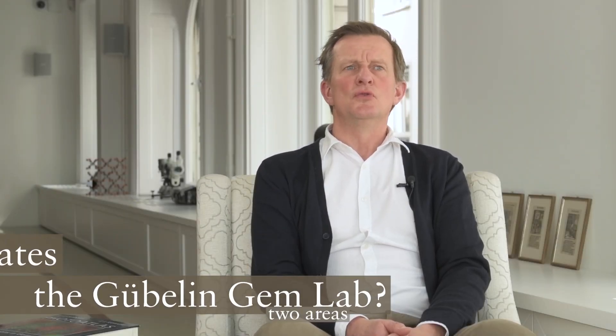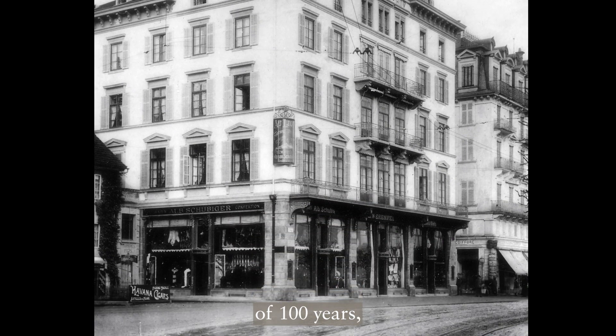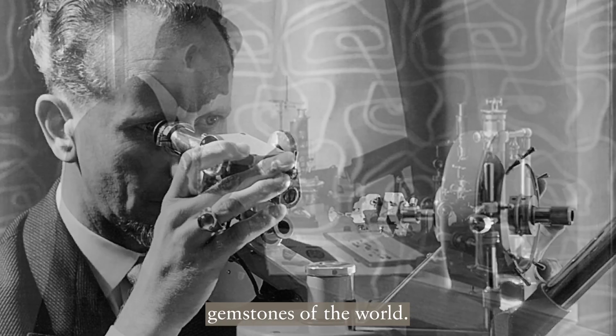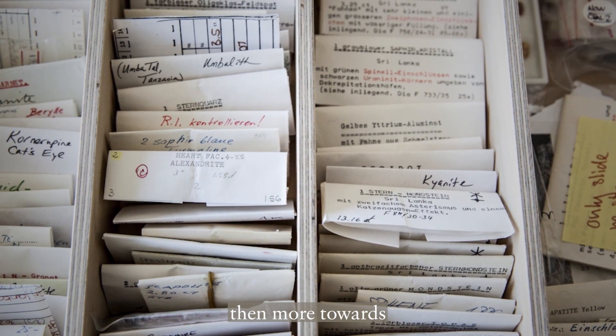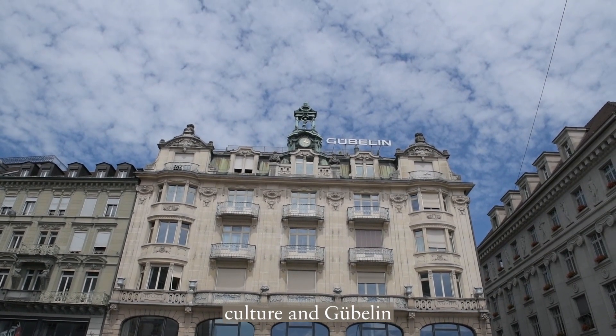I think it's mainly two areas where we are different from other gem labs. One is the past — we have a history of 100 years during which we were privileged to see a big share of the important gemstones of the world. So this gives us a wealth of experience, a wealth of data. The other one is then more towards the future, how we are looking into the future.